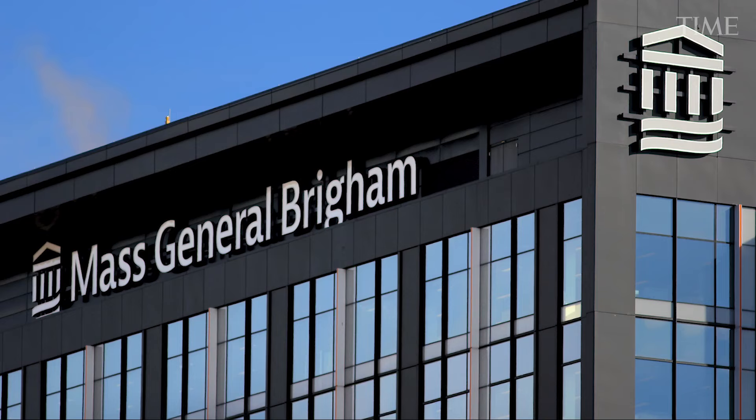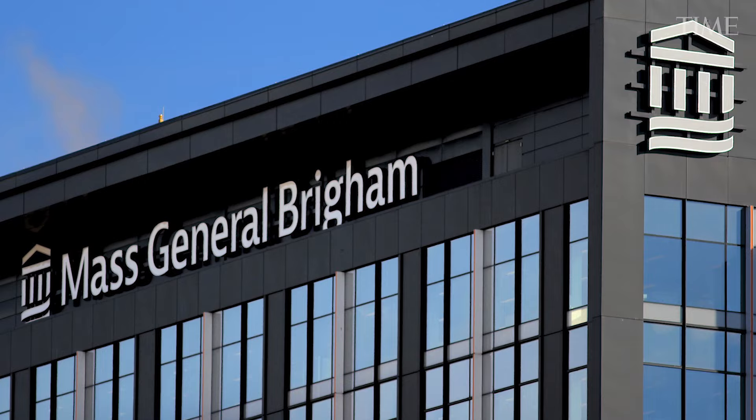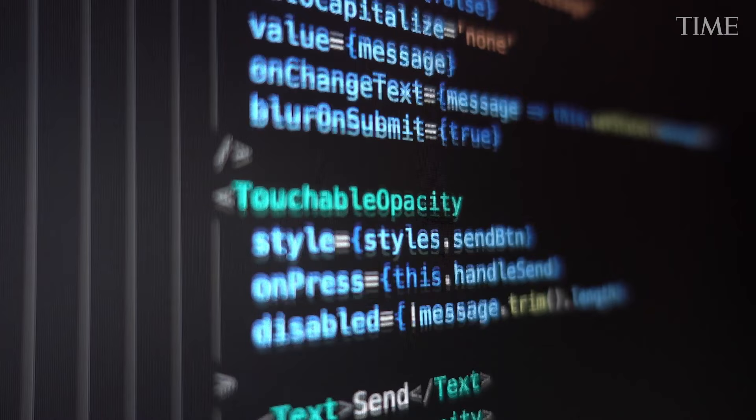At Mass General Brigham, doctors have about 50 such algorithms to help them with patient care. About half have been approved by the FDA, and the remaining ones are still being tested.